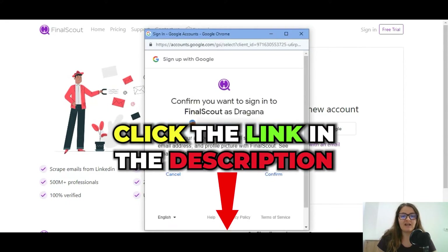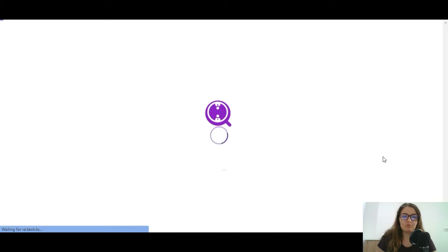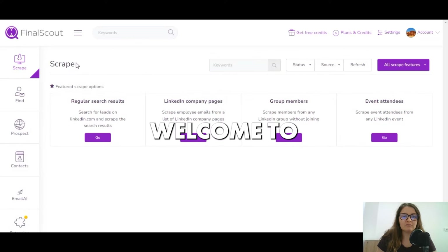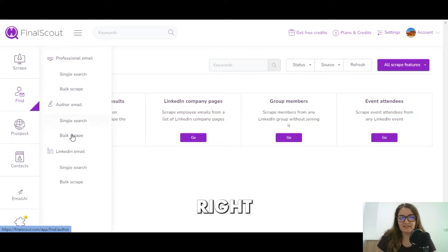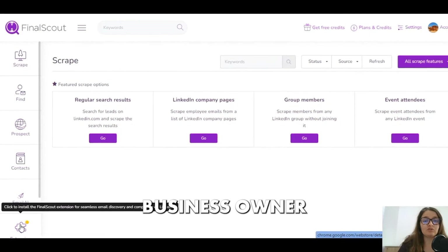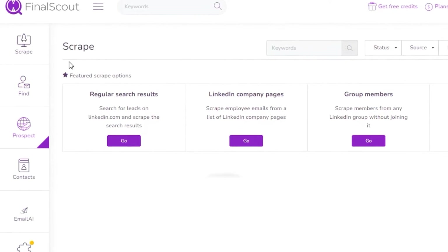Click on the free trial link below the video and the adventure starts. Do the simple sign-up, which can be done with your Gmail account, and there you have it — welcome to the Final Scout dashboard. Right here you have every possible business owner at your fingertips.